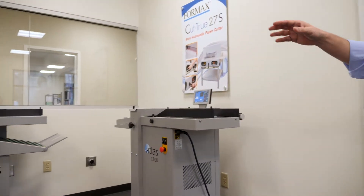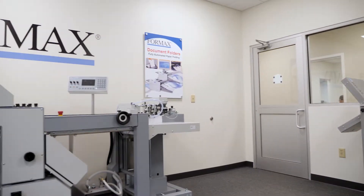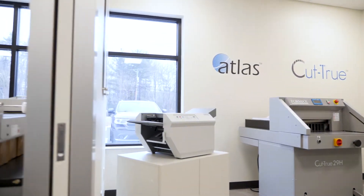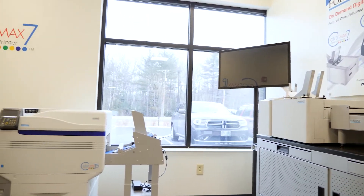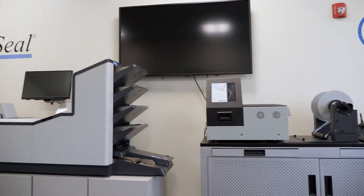We have it in two different sections. In this first room you're going to see we have our Atlas C100 creaser right here. Next to that we also have our Atlas AS, that's our air feed folder. Over here we have one of our high volume pressure seal systems. Over here in the corner we have our 29H programmable cutter from our Cut-True series. We have a tabletop pressure sealer right here for some testing. Over in the next room you'll see our digital color printing section which is our ColorMax 7 inkjet printer. Next to that you'll see our ColorMax T series doing some color printing. Our label printer over here on the side wall next to our high volume 7202 folder inserter and also some of our tabletop inserters that are very popular.